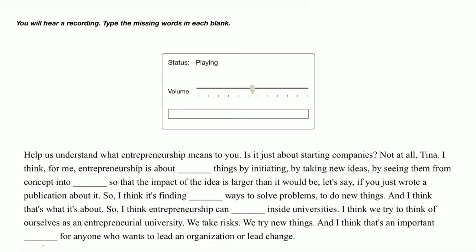Help us understand what entrepreneurship means to you. Is it just about starting companies? Not at all, Tina. I think, for me, entrepreneurship is about transforming things by initiating, by taking new ideas, by seeing them from concept into practice, so that the impact of the idea is larger than it would be if you just wrote a publication about it.